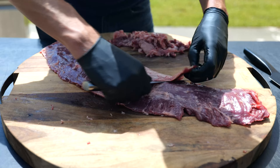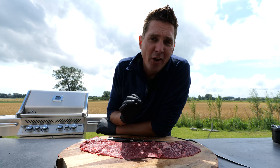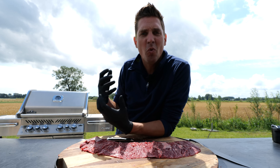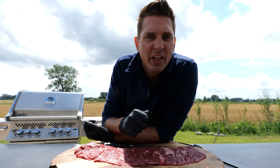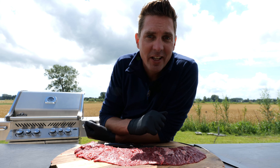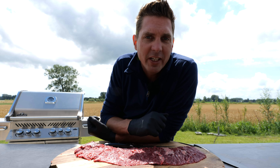Chefs around the world absolutely love this cut, and here's why. It has a lot of flavor. And in a restaurant, if you're eating beef, you want that experience — you want to be able to taste your steak. And the other reason is that if you cut it properly, it is really nice and tender, and that will give you a great mouthfeel experience.